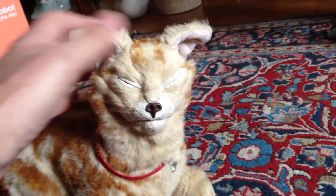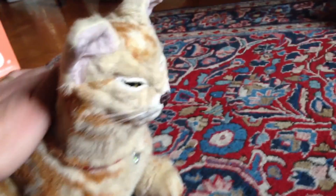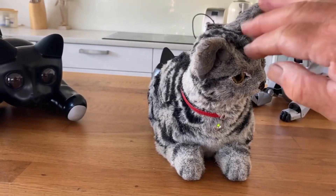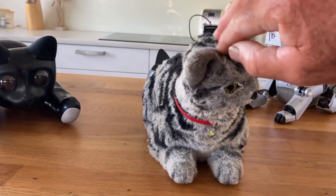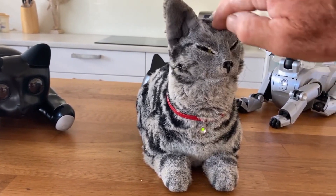It purrs contentedly when its ears are scratched or its back is stroked and can express a range of emotions, from an annoyed growl to a friendly meow. This lifelike behavior is made possible through 48 pre-recorded sounds sourced from real cats, enabling Nekoro to communicate authentically.